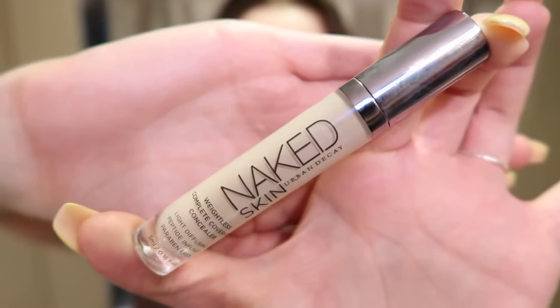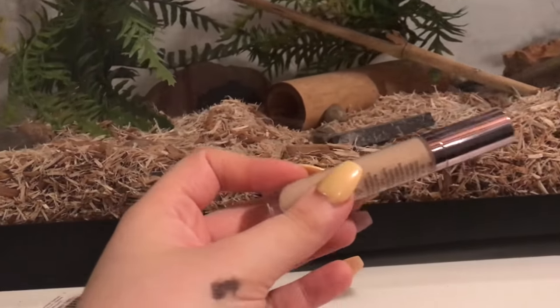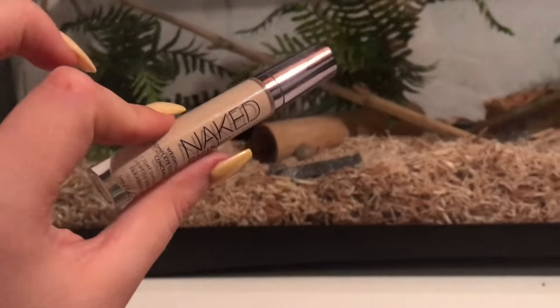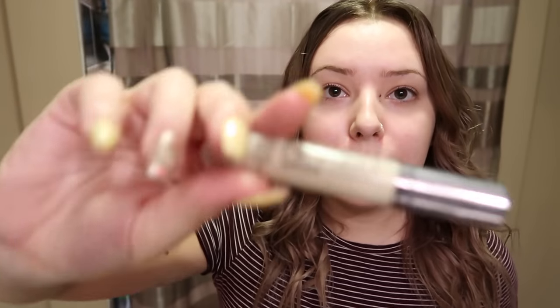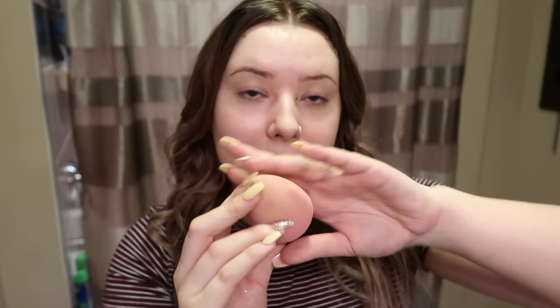Next product is going to be concealer. I actually only have one concealer on me today, the Naked Skin Concealer, so there's not much choice to pick from, but we're going to let my pets choose it anyways. Willow, I need help picking out a concealer. I know I only have one, so this should be a pretty easy choice for you. Thanks for picking this one — the Urban Decay Naked Skin Concealer. I also have to pick a sponge and I only have one, so I'm going to be using this Beauty Blender. Chip, would you like me to use this Beauty Blender to do my makeup today? Thank you for picking the Beauty Blender.